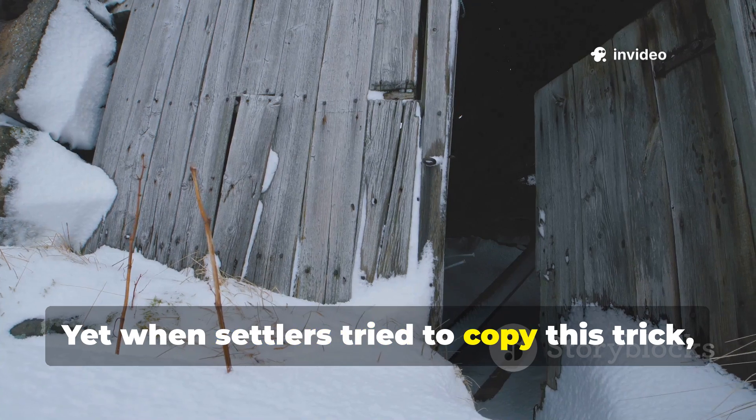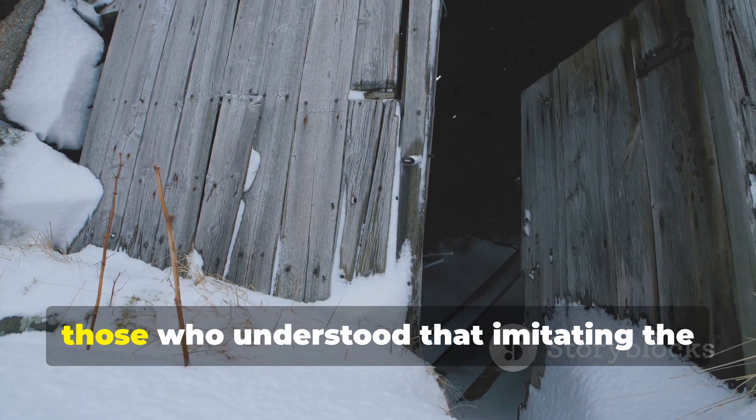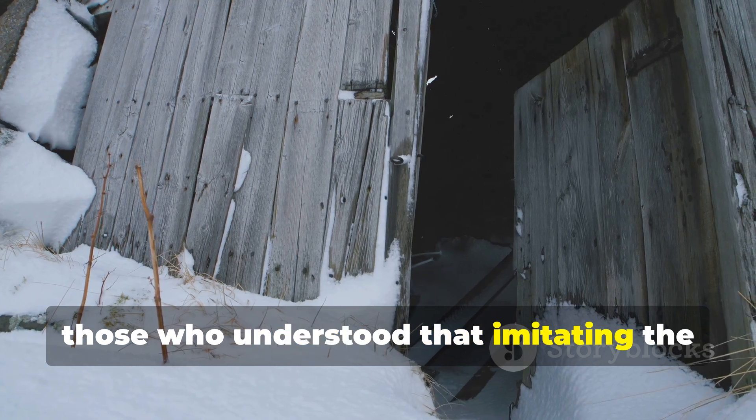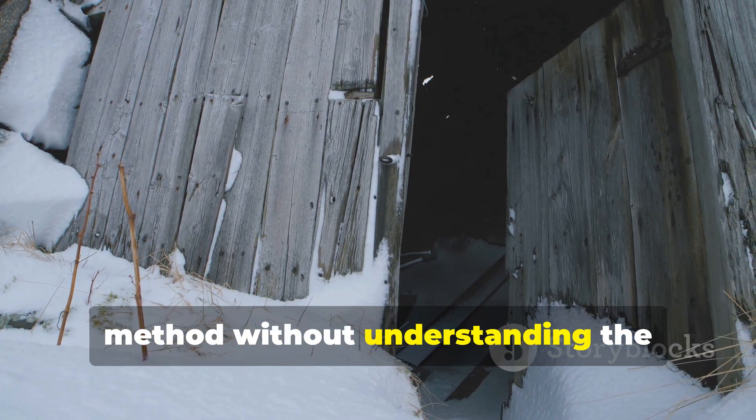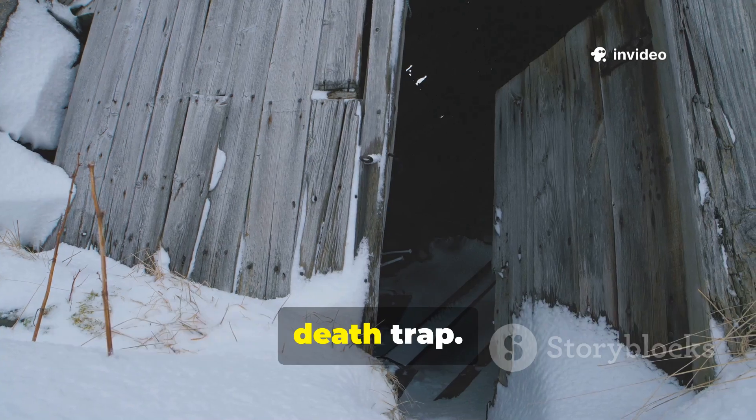Yet when settlers tried to copy this trick, they were met with warnings — warnings from those who understood that imitating the method without understanding the principles could turn a warm house into a death trap.